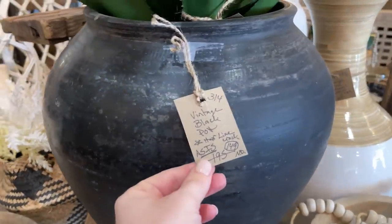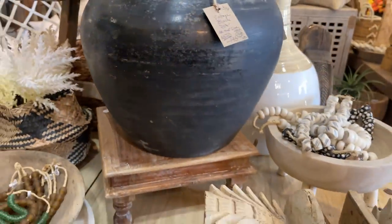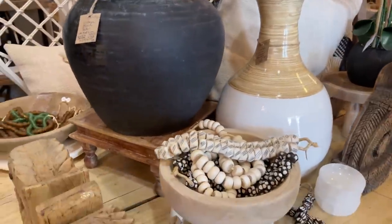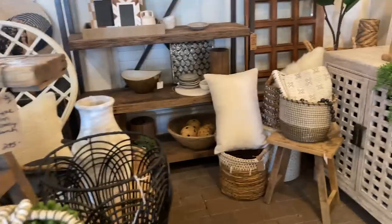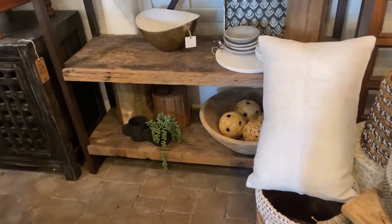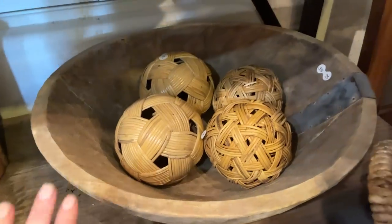This one says 'as is' — $149, hairline crack. It's a small crack right there. Sometimes you can find a good deal on something that just has an imperfection, but you've got to inspect it because it's final sale — that's the case for most antique stores in my experience. Also, these big wood bowls right here are perfect for fruit bowls in a kitchen, especially if you have a large kitchen.